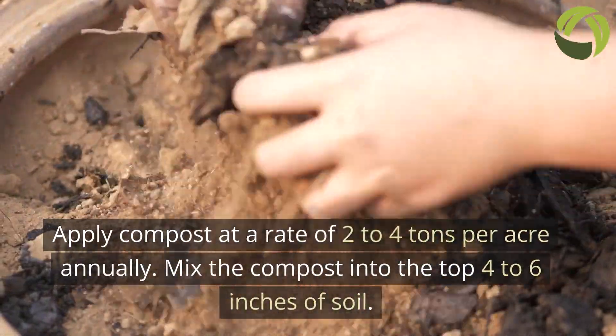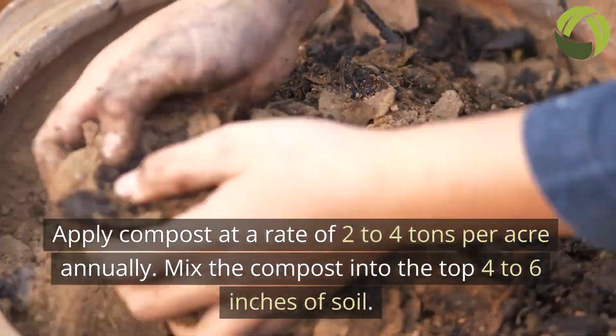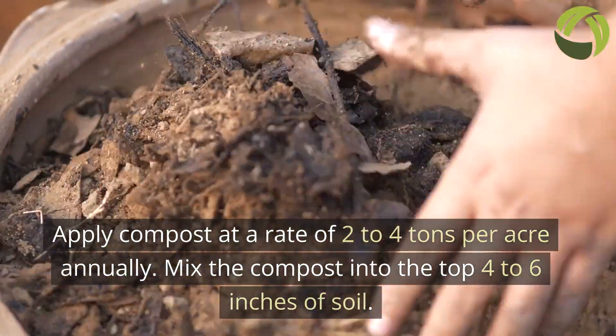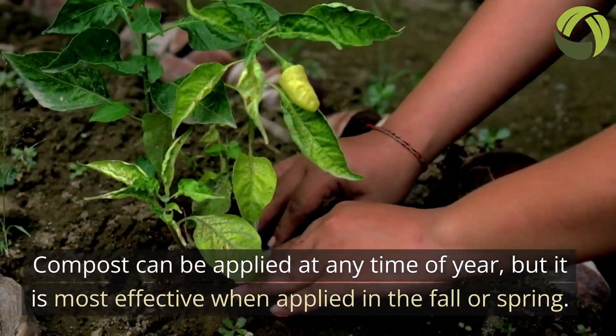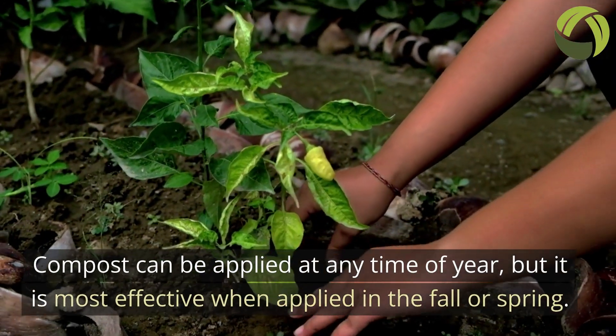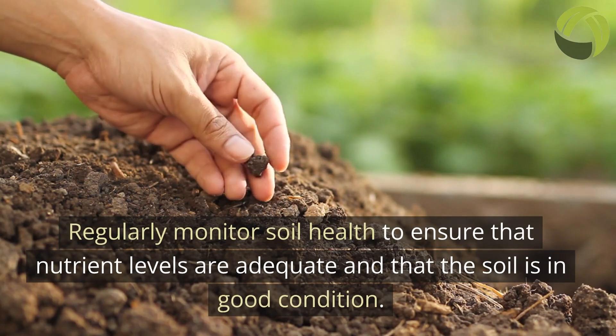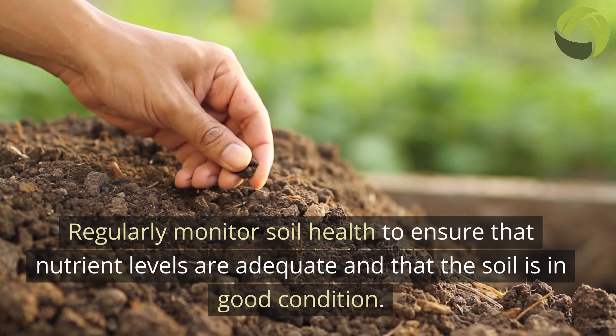Apply compost at a rate of 2 to 4 tons per acre annually. Mix the compost into the top 4 to 6 inches of soil. Compost can be applied at any time of year, but it is most effective when applied in the fall or spring. Regularly monitor soil health to ensure that nutrient levels are adequate and that the soil is in good condition.